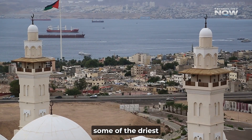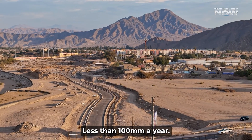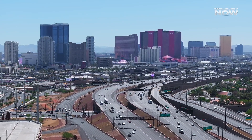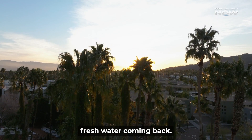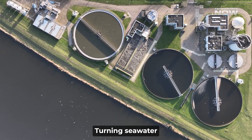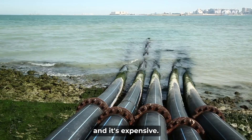The Gulf countries are some of the driest places on Earth. Rainfall is almost zero — less than 100 millimeters a year. On top of that, it gets super hot, sometimes over 50 degrees Celsius. That means any water evaporates fast, and there's no fresh water coming back. Most of the water in the Gulf comes from desalination — turning seawater into drinking water — but desalination uses a lot of energy, and it's expensive.